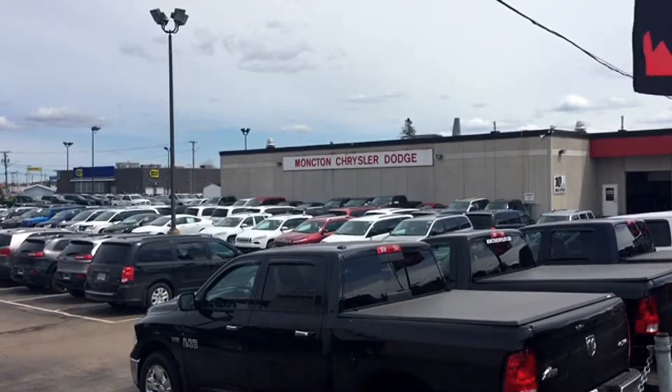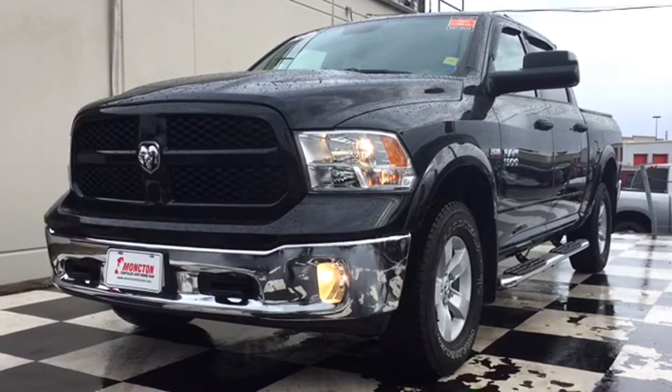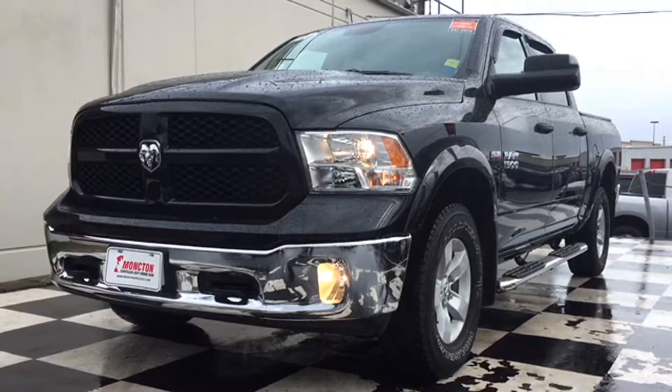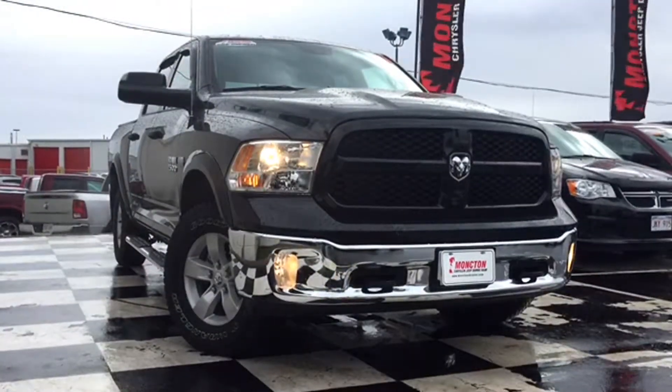Woodsmen, tradesmen, and four-wheel drive enthusiasts — check out your new best friend: the glossy black 2017 Dodge Ram 1500 Outdoorsman Edition. This dark powerhouse is the sidekick to your renovations this spring, and you know the 1500 is always ready to work. It punches the clock with barely over a thousand kilometers, and it's got everything you need to get the job done in time for the hockey game.